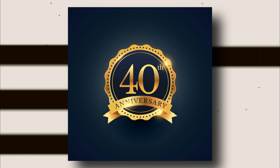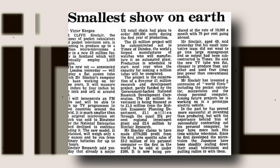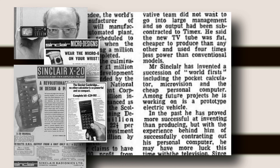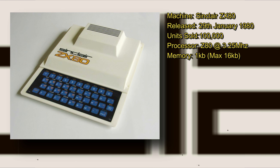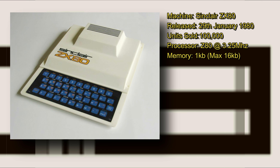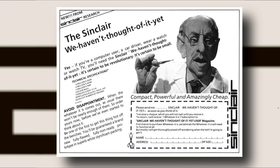March 2021 welcomes the 40th anniversary of what could have been seen as an almost impossible computer. It was more advanced and incredibly less expensive than its predecessor, which was already one of the only computers you could buy for under £100. That machine was of course the incredibly successful ZX80, and on the 5th of March 1981 a machine was released that changed the face of computing in Britain and finally put computing power in the hands of almost anyone. Let's take a look at the Sinclair ZX81.